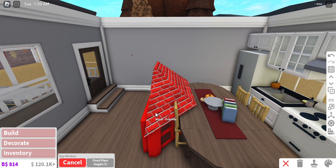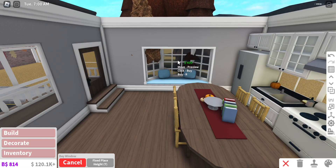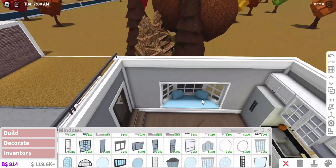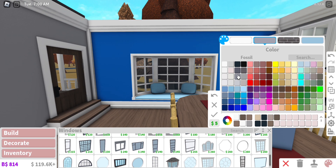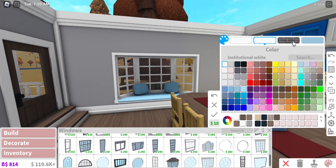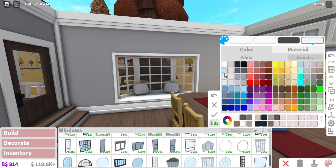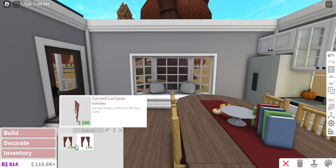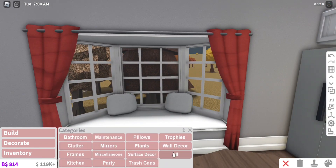I'm going to do something I never do because it brings back too many memories — I want to add a bay window. It brings me back to the days when I first started building and my builds were horrendous. I literally loved this window so much and would use it in every single one of my builds. Ever since I stopped building like that — which is a relief — I just haven't been able to use this window because every time I use it, it reminds me of being a bad builder. But I really do like it, so I'm going to add it and just hope I don't regret my decision — I mean, it isn't a bad window, it's cute.